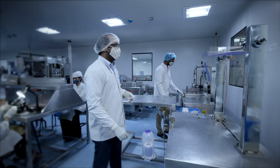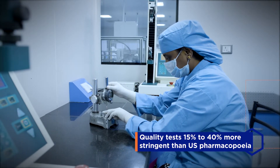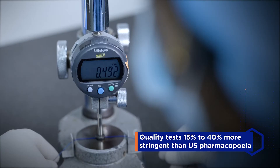At Healthium, every single suture can take on the most rigorous tests, by adhering to quality parameters 15 to 40% more stringent than those set by U.S. Pharmacopoeia.